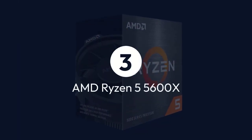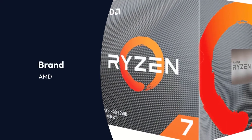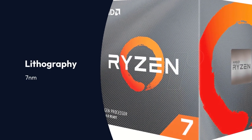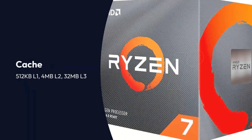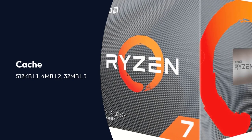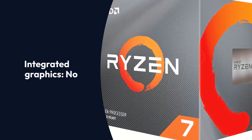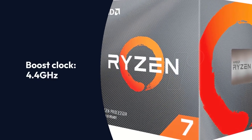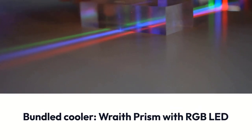AMD Ryzen 7 3700X Specifications — Brand: AMD, Series: AMD Ryzen 7 Desktop Processors, Lithography: 7nm, Cores: 8, Threads: 16, Cache: 512KB L1 / 4MB L2 / 32MB L3, Multi-threading: Yes, Unlocked Multiplier: Yes, Integrated Graphics: No, Socket: AMD AM4, Base Clock: 3.6GHz, Boost Clock: 4.4GHz, Rated TDP: 65W, Bundled Cooler: Wraith Prism with RGB LED.